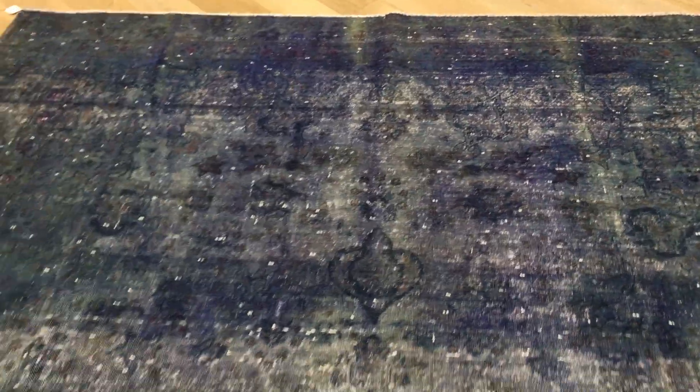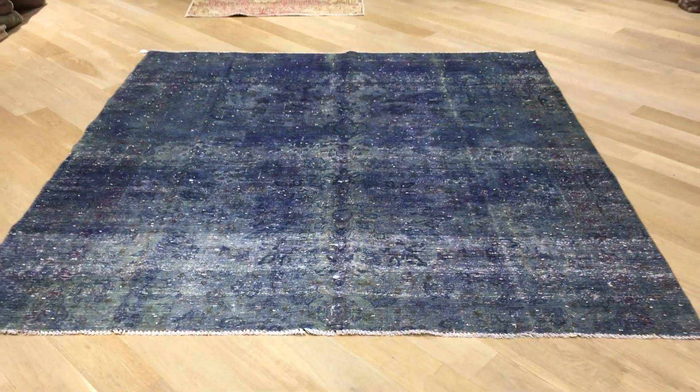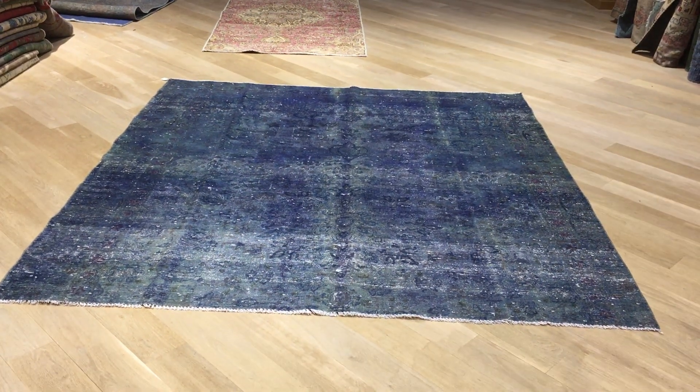Very rare to find this size, especially in Persian quality. It is the best quality ever produced in the world. If you have any questions about this carpet or any other carpet in our collection, feel free to contact us.